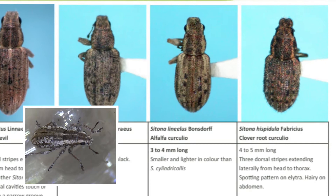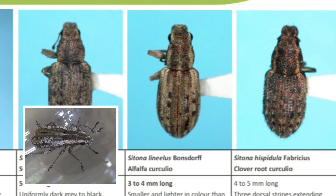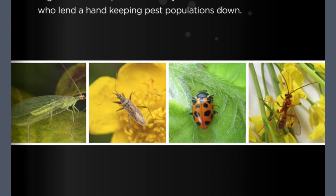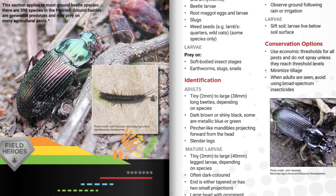So that's great news. Field Heroes has produced a pests and predators field guide which you can order for free from their website at fieldheroes.ca. It contains a breakdown on each pest and also the predators and field heroes out there that are eating them. For pea leaf weevil, that's the ground beetles and the rove beetles that we want to look for when we're out scouting. Thanks for taking a little bit of time today to learn about the pea leaf weevil.